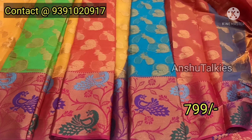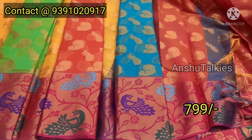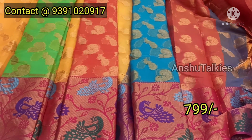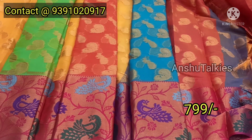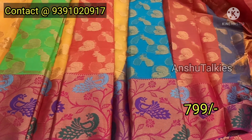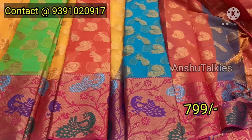There is no COD option — only online payment. There is a WhatsApp group available; a link is provided in the description. If you want to join for new stock updates, please join the group for a happy purchase experience.